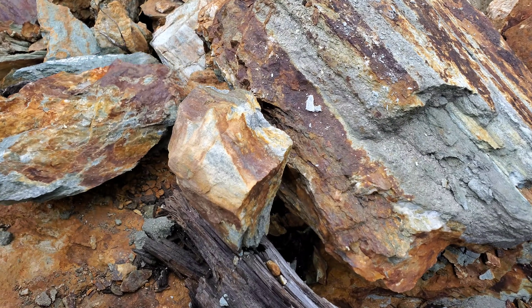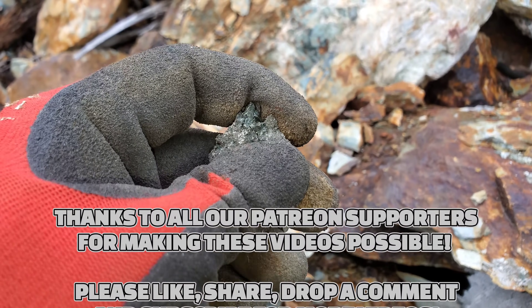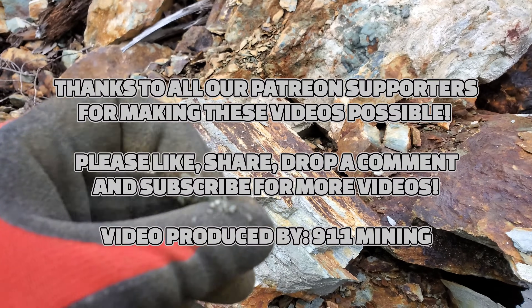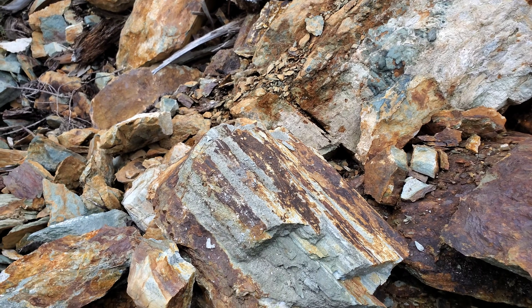Anyway, hope you guys enjoyed that video and some XRF results. Thanks for watching and we'll see you guys when we find more shiny.